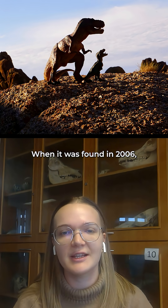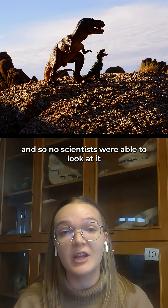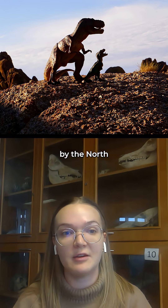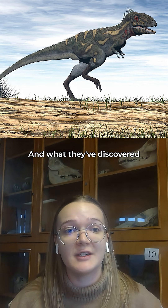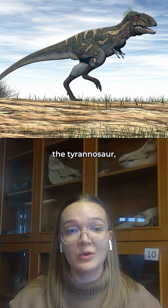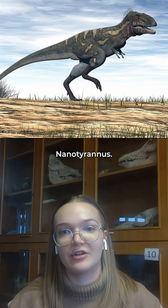When it was found in 2006 it was in private ownership and so no scientists were able to look at it until it was bought by the North Carolina Museum of Natural Sciences in 2020. What they've discovered is that the tyrannosaur as part of the duelling dinosaur specimen is actually an adult nanotyrannus.